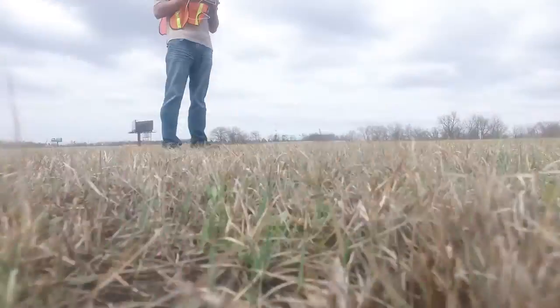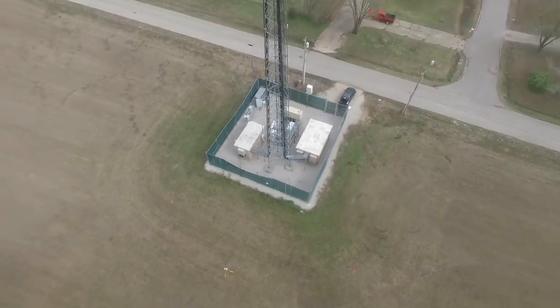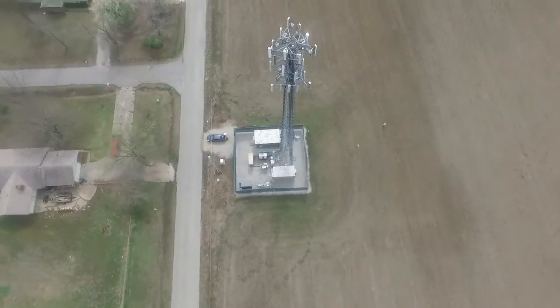The answer is 3D scanning. At Arrival 3D, we use 3D laser scanning to quickly and accurately capture the size and position of cell tower antennas from the safety of the ground.